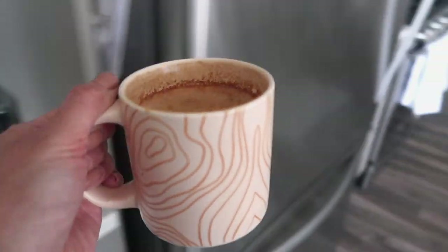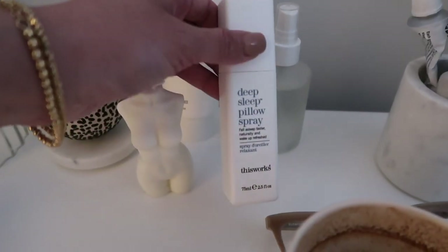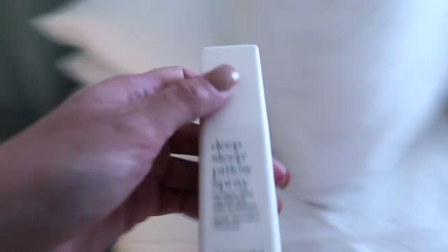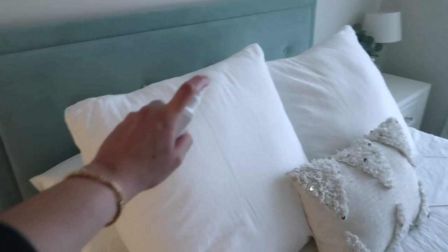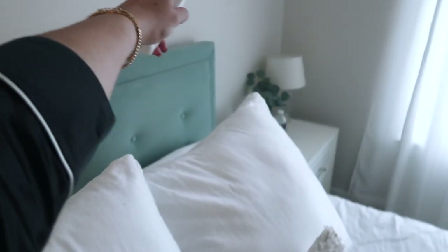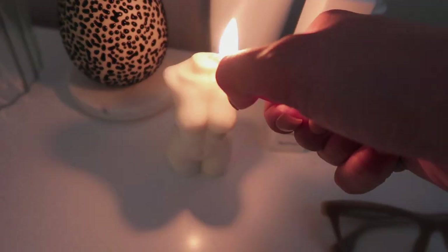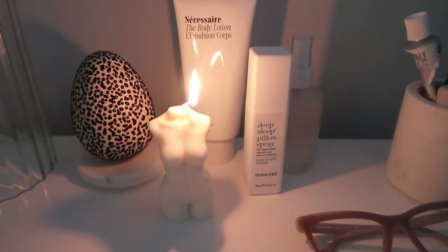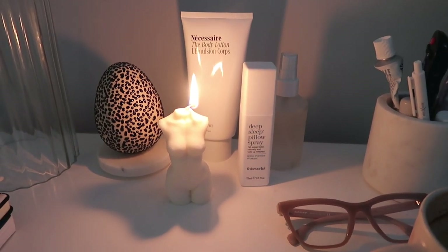Even on Sundays, I still like to have coffee, so I'm going to make some coffee and bring that to my bed where I'm going to relax for the day. I'm going to take my favorite pillow spray — it's from a company called This Works. It's meant to help you sleep at night, but I also like to use it whenever I'm just relaxing in bed because it helps you relax and calm down, and the smell is really relaxing — it's a lavender scent. And of course, got to set the mood with some candles. This female body candle is from Etsy.